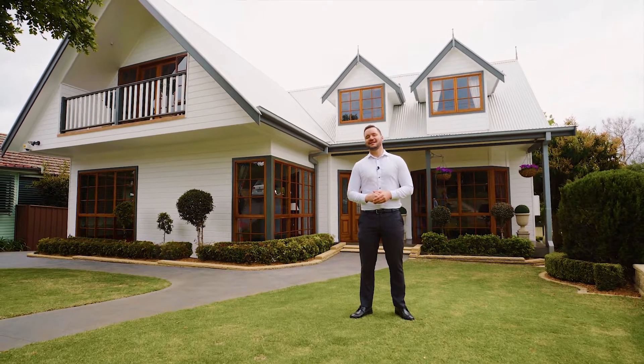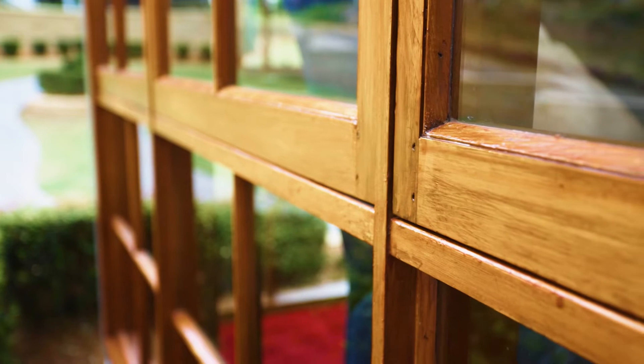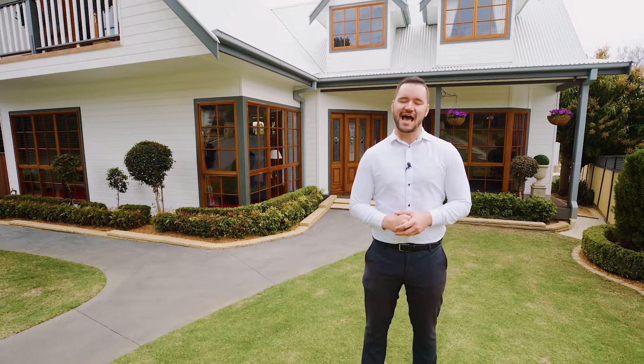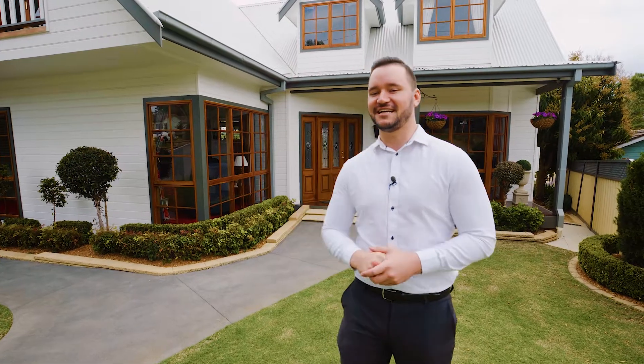Every now and then a property comes to the market that's so unique it can truly be considered a one-of-one. Custom-built and designed, and available to the market for the very first time by its original owners, welcome to 8 Ronald Street here in Campbelltown. This home is beautiful and I can't wait to show you through — let's go check it out.